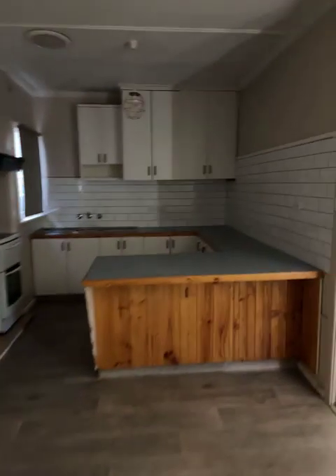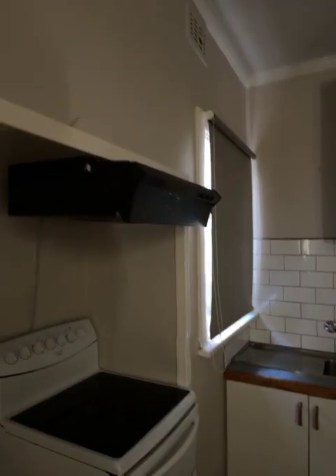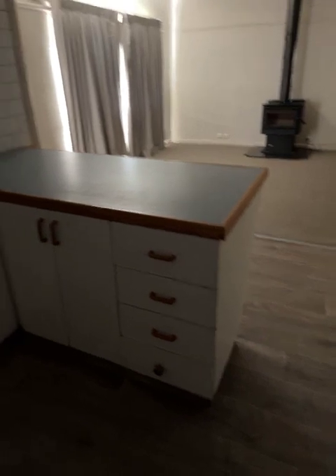Panning around to the kitchen — plenty of bench space, electric upright stove with a range hood, sink, good cupboard space. Sorry about the light.